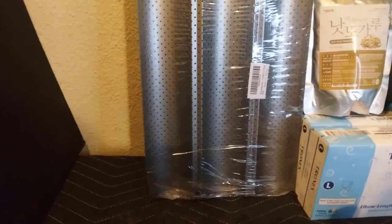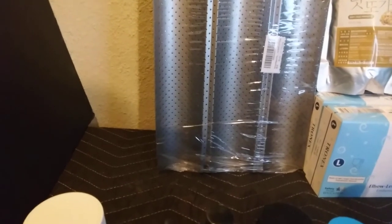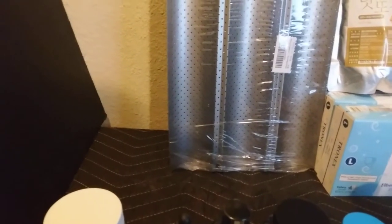And this long gray thing is a baguette baker. I got two of these for $6. What you do is you make the baguette breads, put them in there, and then you bake them and they make the baguettes.